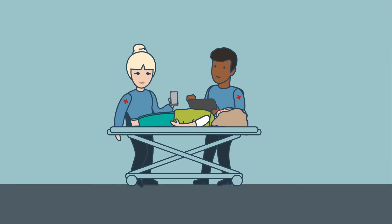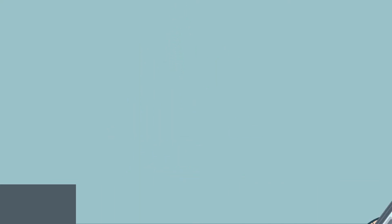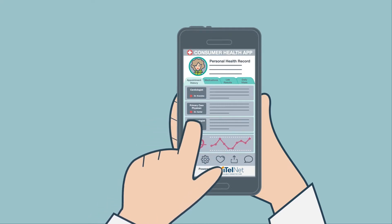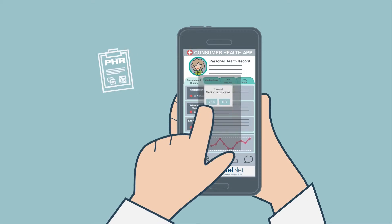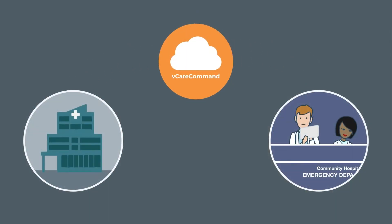Meanwhile, using the vCareNet first responder module, the EMT records Emily's vital signs. And because Carrie has access to the app that Emily uses to manage her chronic diseases at home, she is able to forward her mother's medical information to the care team via the VitalNet vCareCommand platform.